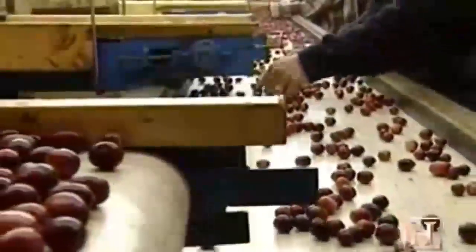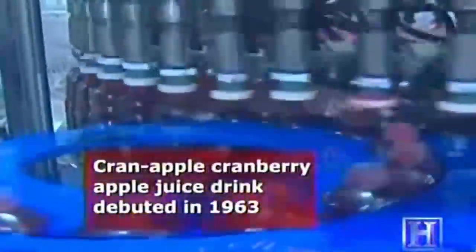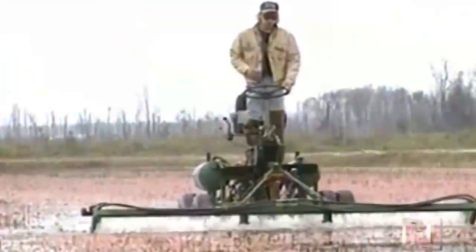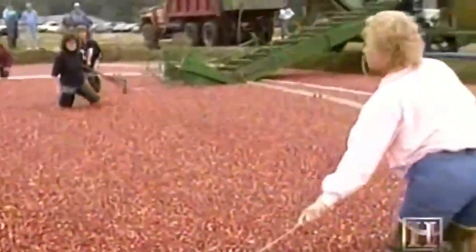Up until the 1970s, the majority of all cranberries were sold as fresh fruit for traditional cooking. During the 1970s and 1980s, the juice market exploded, and the demand for cranberry juice far exceeded the demand for fresh cranberries. The whole industry shifted from fresh fruit to processed fruit, and most farmers began wet harvesting with beaters to bring in a larger, yet less carefully handled crop.